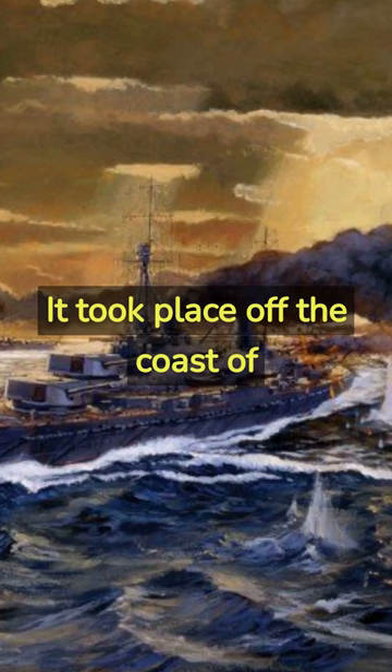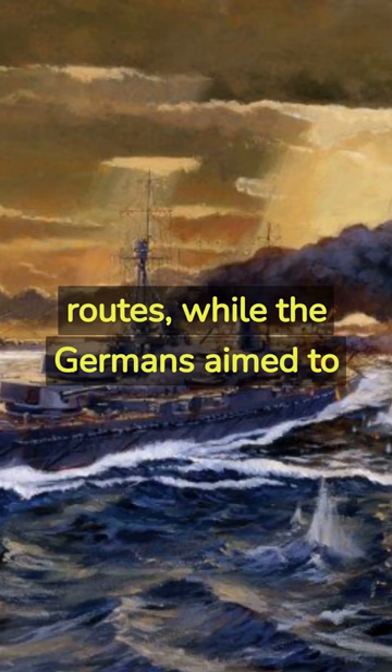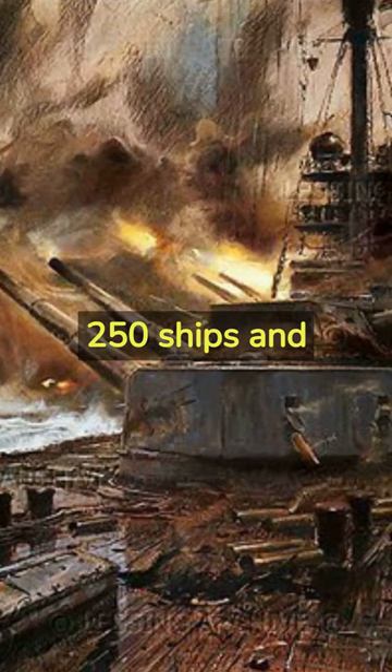The British sought to protect their trade routes, while the Germans aimed to gain naval dominance. The battle involved 250 ships and resulted in heavy losses on both sides.